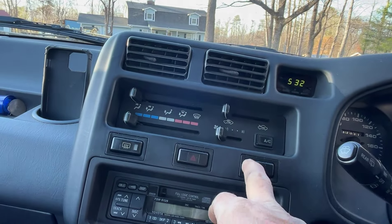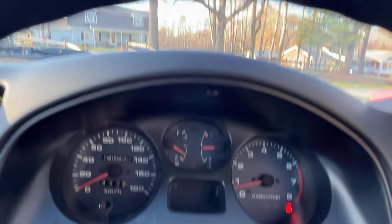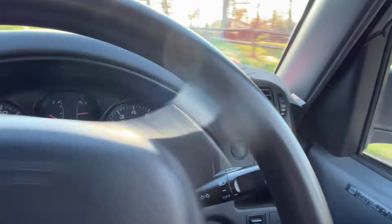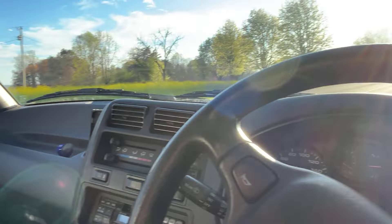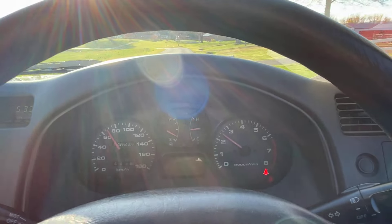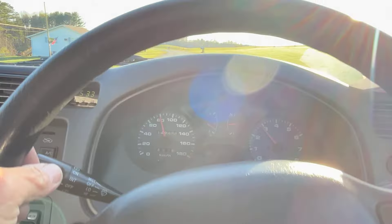That is your four-wheel drive right there. Wait — that's diff lock. This has diff lock, that's so cool. Wow, that's so cool — I did not know this one had diff lock. I've never seen that. How cool is that? This is such a nice vehicle. Diff lock, that's crazy. It's got like brand new tires and they're Dunlop.